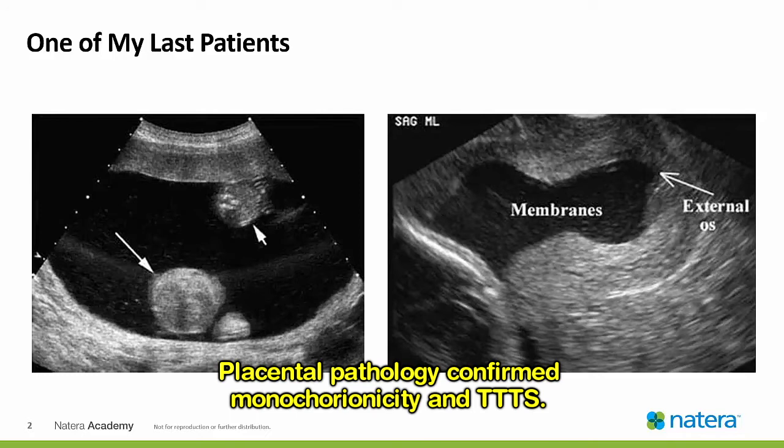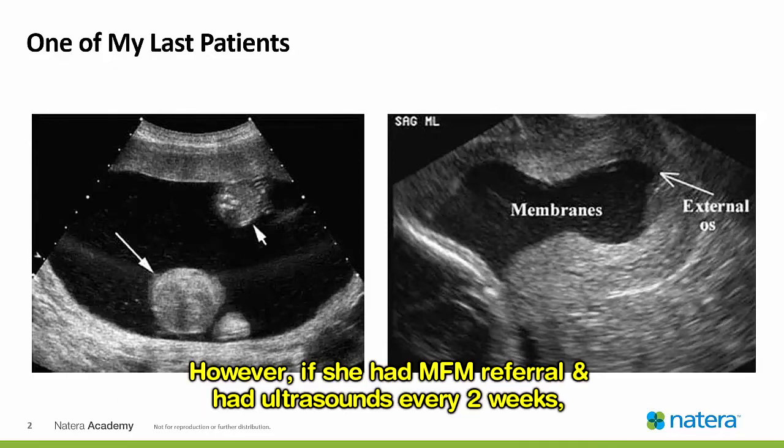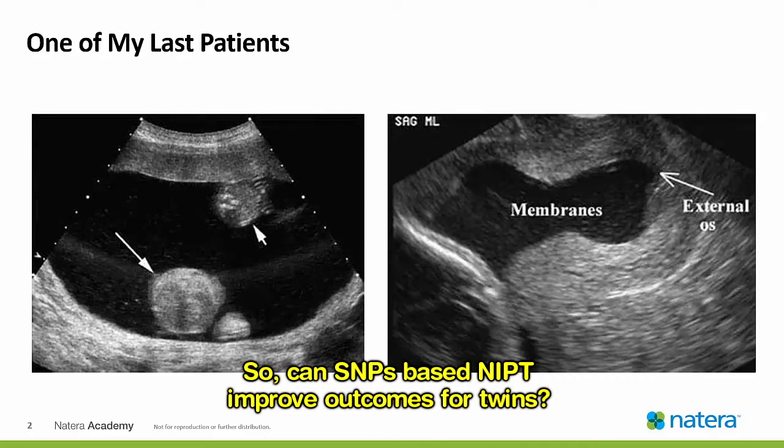Pathology confirmed monochorionicity and TTTS. Could this have been prevented? We will never know because TTTS can develop within days of a normal ultrasound. However, if she had MFM referral and had ultrasounds every two weeks, she would have had an ultrasound at 22 weeks and it is likely early TTTS would have been diagnosed and she would have been referred for laser treatment. So, can SNP-based NIPT improve outcomes for twins?